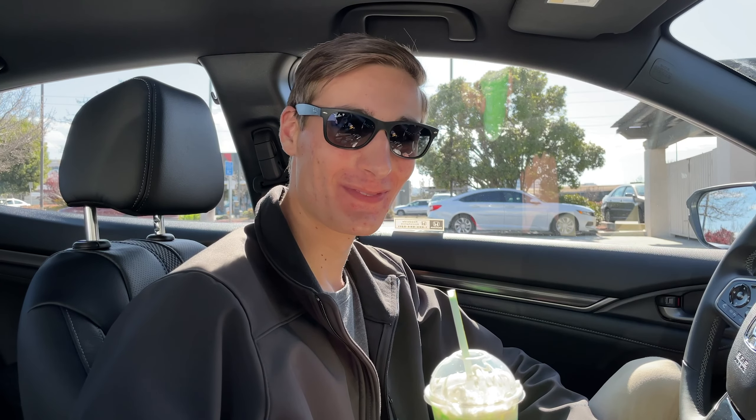Hopefully that gave you some helpful consumer advice about whether or not you should get the Shamrock Shake. If you like these videos or my content, make sure to smash that like button and hit subscribe down below. And with that, I'll see you car guys later.